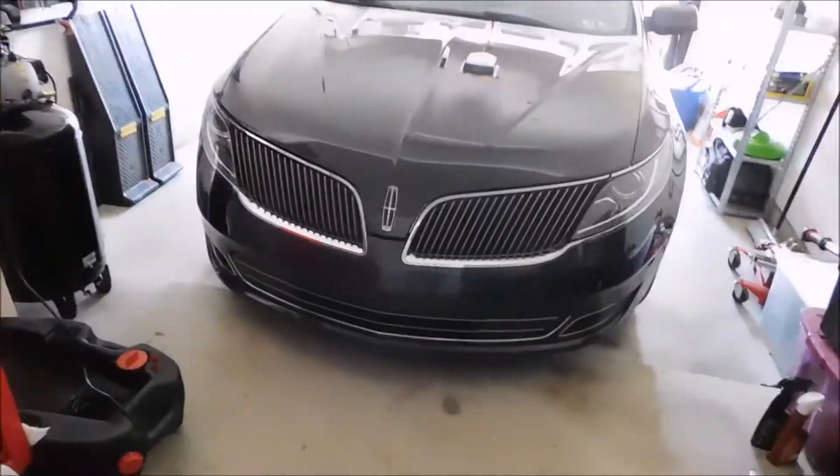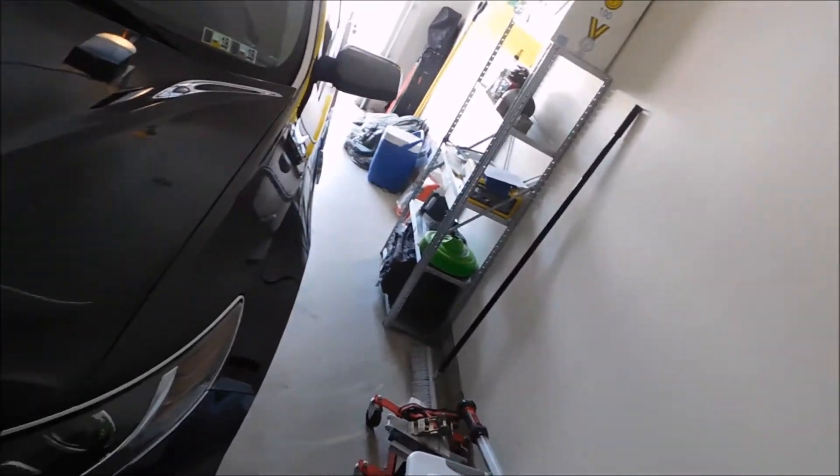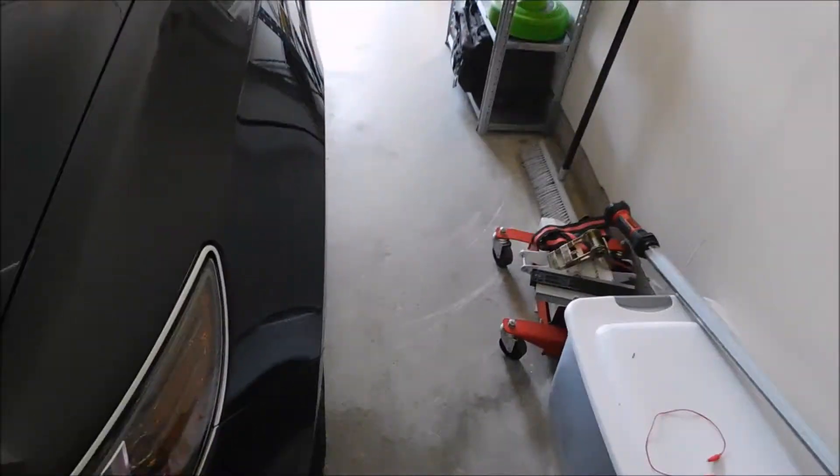All right you guys, so this is the new car. This is the 2014 Lincoln MKS that we bought a couple days ago.